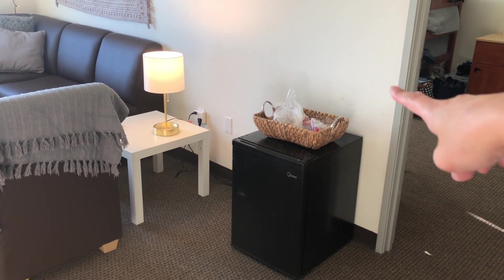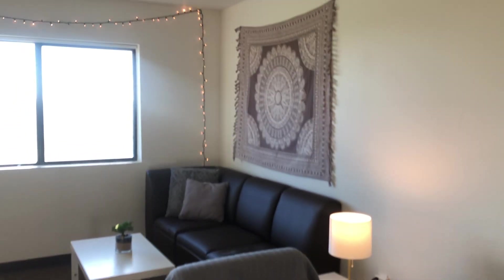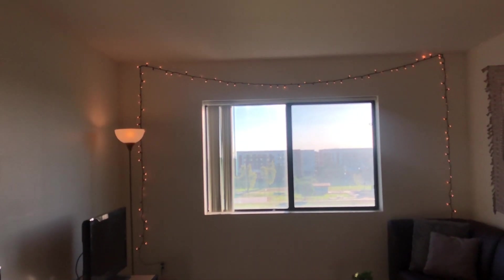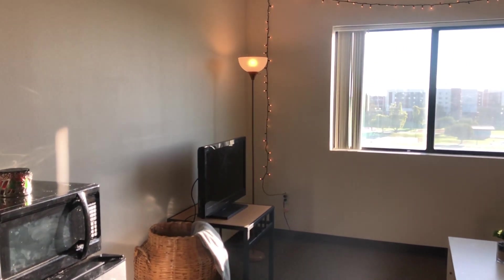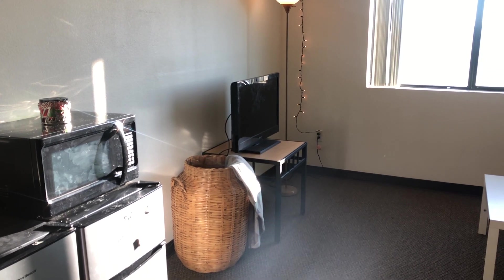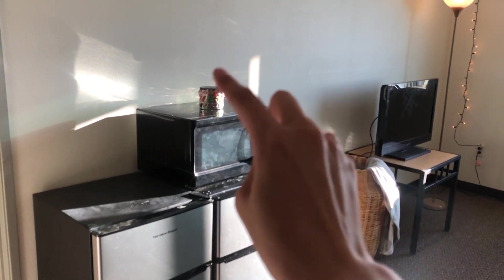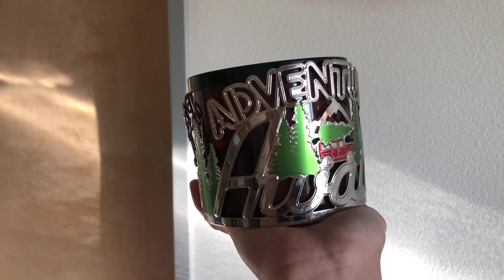On top of the fridge we just have fruit and stuff. Right next to it we have our sofa area with a lamp. Up there we have a tapestry, and over the top of the window we have fairy lights — they're actually Christmas lights but they still look cute. We have a floor lamp over there. Here's our TV and this big basket I found at the thrift store for $7 with a bunch of blankets inside. Right here we have two more fridges, a microwave, and a candle that we never light — we just like it to look cute. It says 'Adventure Awaits.'